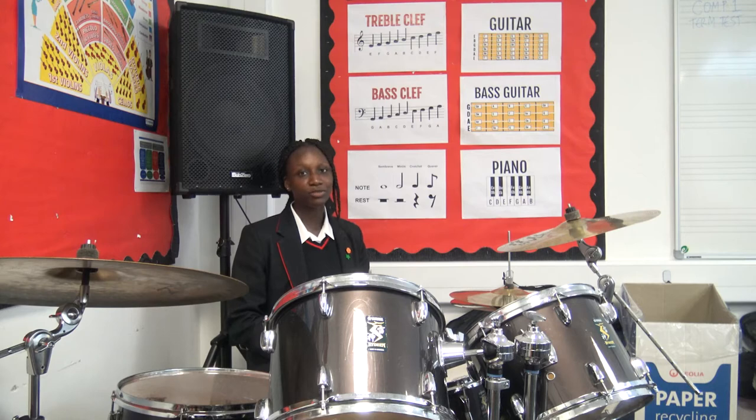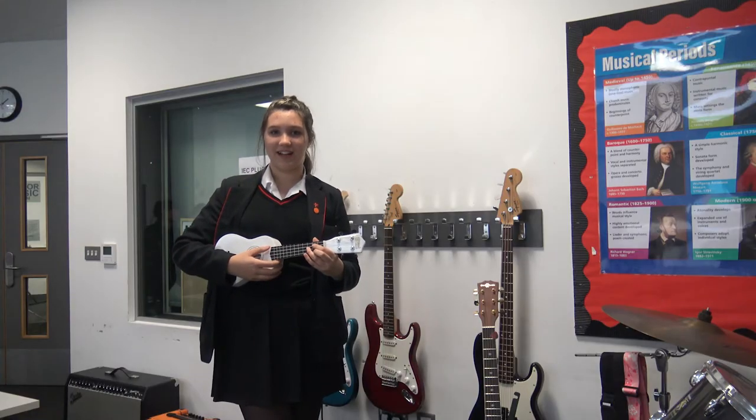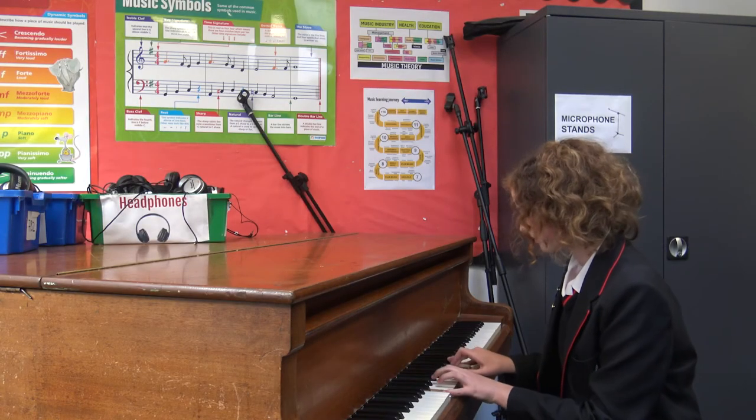From Year 7 we have multiple music lessons. We learn to play instruments like the ukulele, and private piano lessons can also be arranged. You can even learn to be a radio DJ.